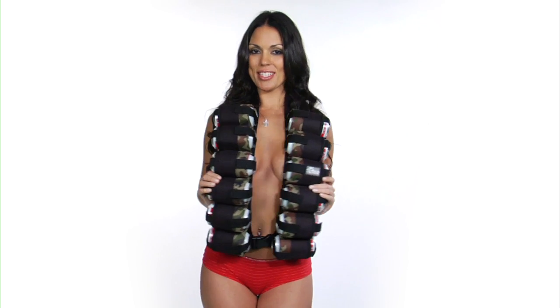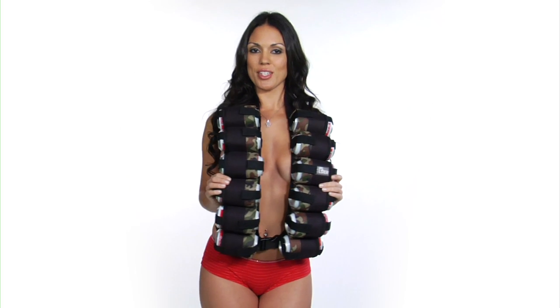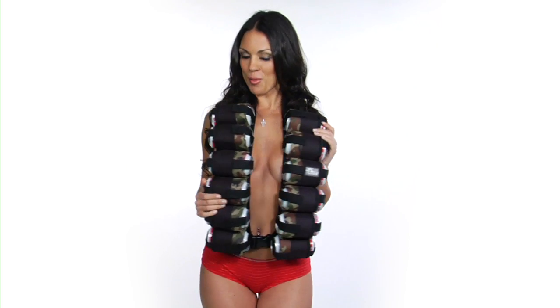Hey Roto-Cade guys, it's Carissa and I've got something super fun to show you today. The Hops Holster 12 Can Ammo Belt.